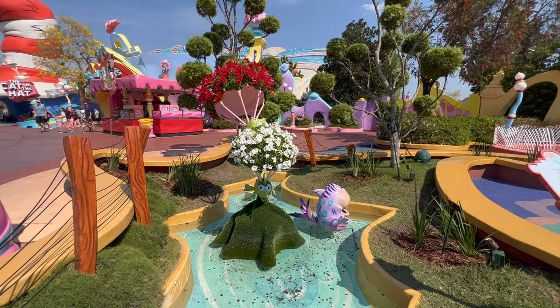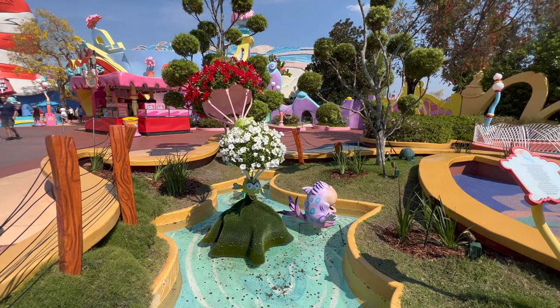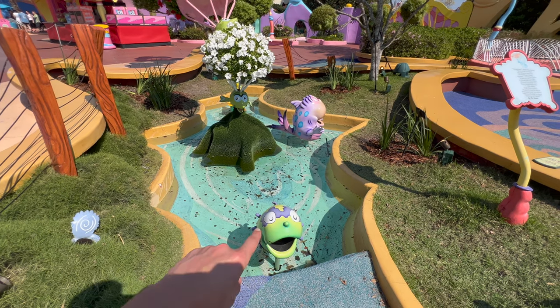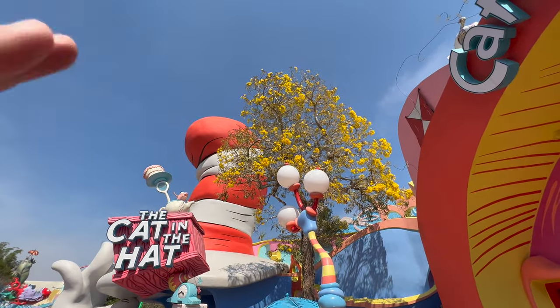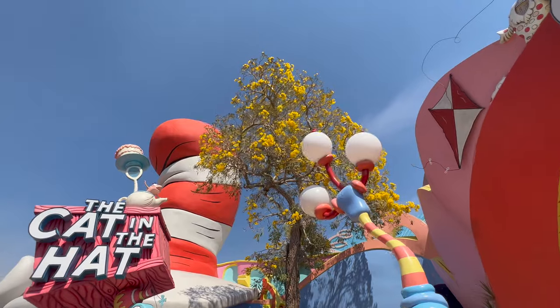It's springtime and the horticulture team has planted some flowers here at McElliot's Pool. This is awesome because if you take a coin and throw it into the fish's mouth, the fish will actually spray water right back at you. This yellow tree springs not too often — maybe once a year — and it creates some amazing yellow flowers.